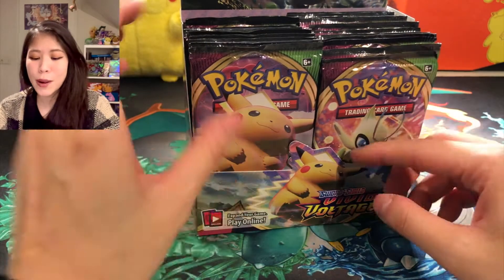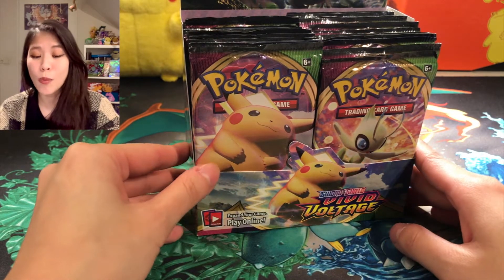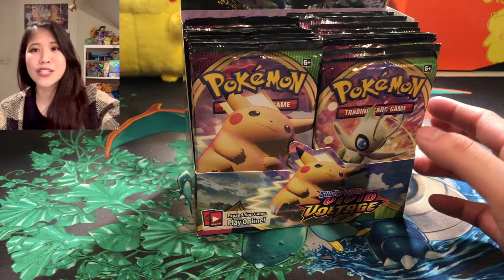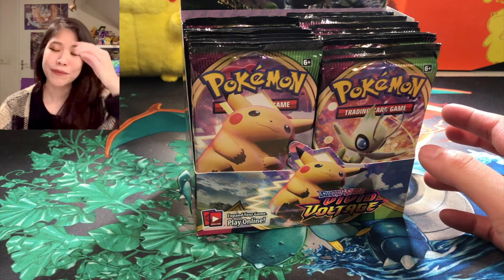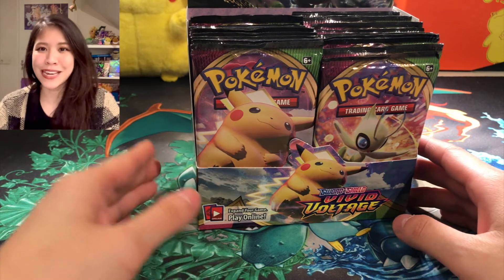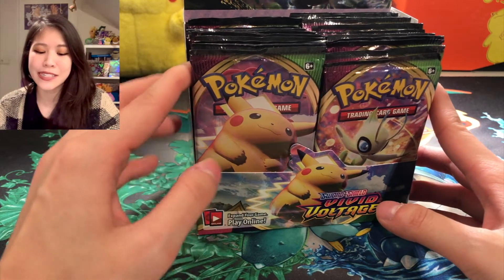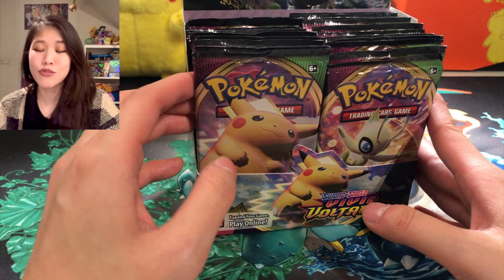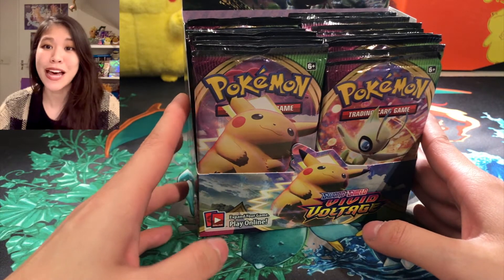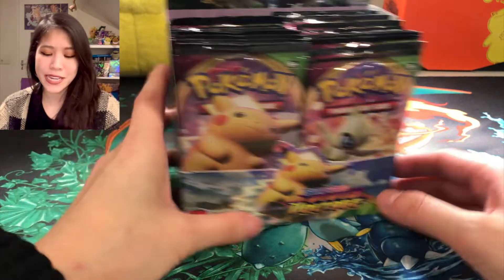For this video I will not open all of them, but I'm considering doing a live stream here on YouTube opening the whole booster box. What do you guys think? It would be really helpful for me to gather your opinion, because I don't want to do a live stream with only five or six people joining. I would want to share the joy with you guys — it's going to be a very big milestone for me on this channel. Comment down below if you want me to do that!